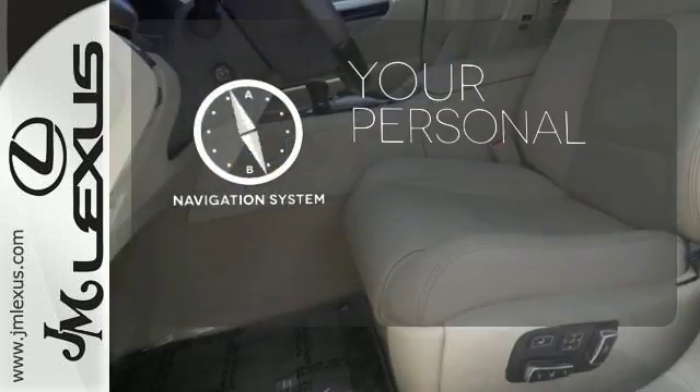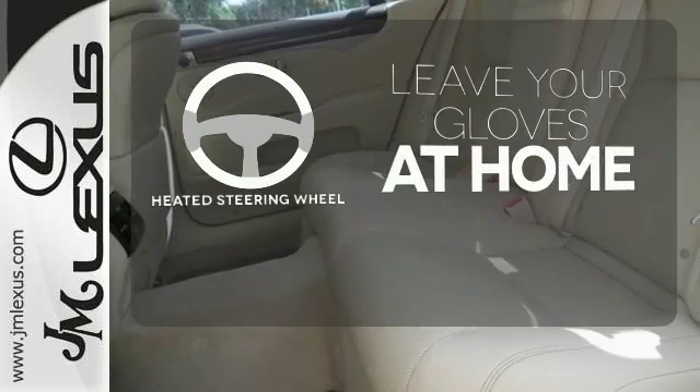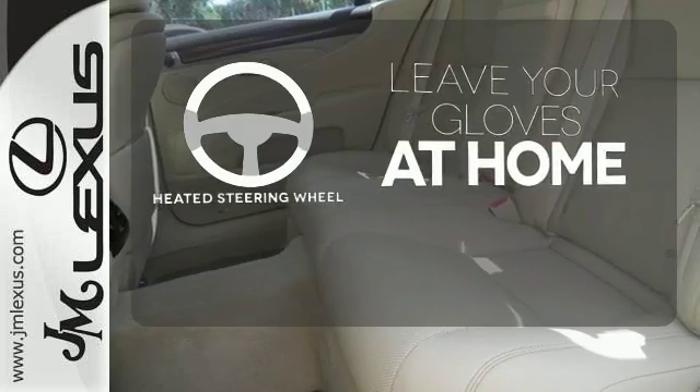It comes with a navigation system to easily guide you to your destination. Leave your driving gloves at home, thanks to the heated steering wheel.